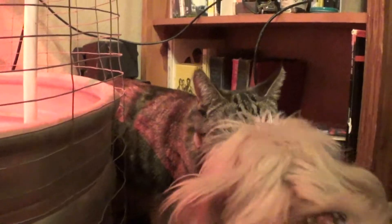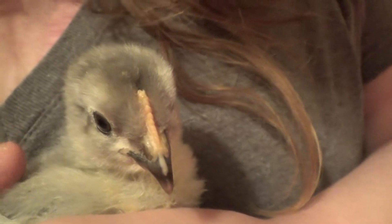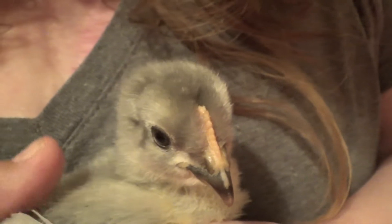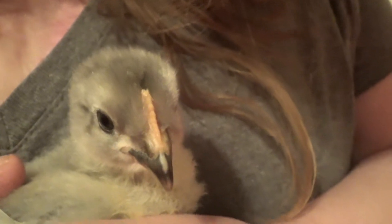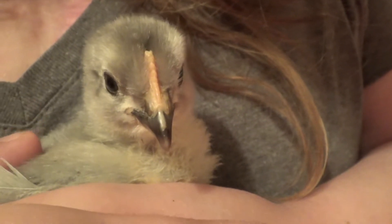My other animals tend to be very interested in the baby chicks. Now let's meet the baby chicks — I keep them warm. I also want them to bond with me because they're very sweet.